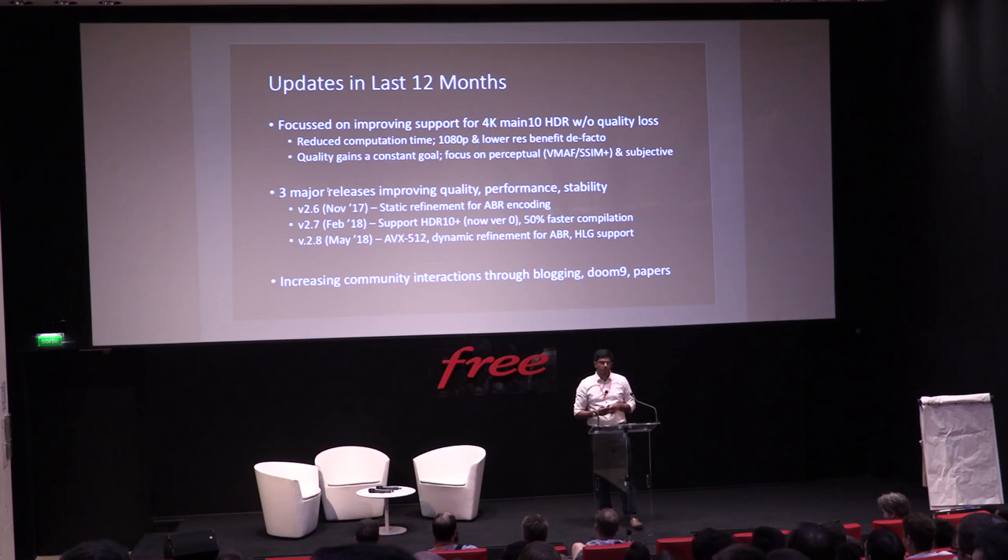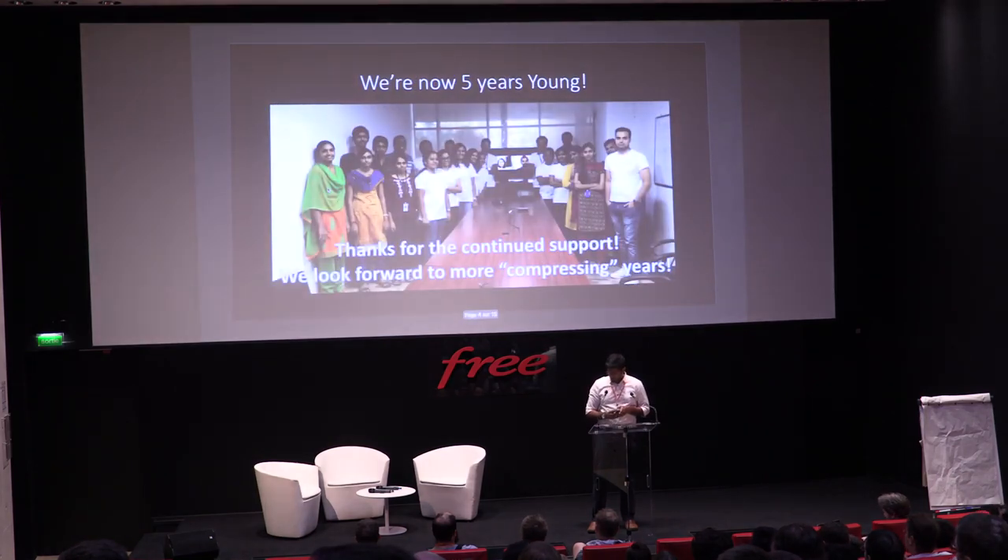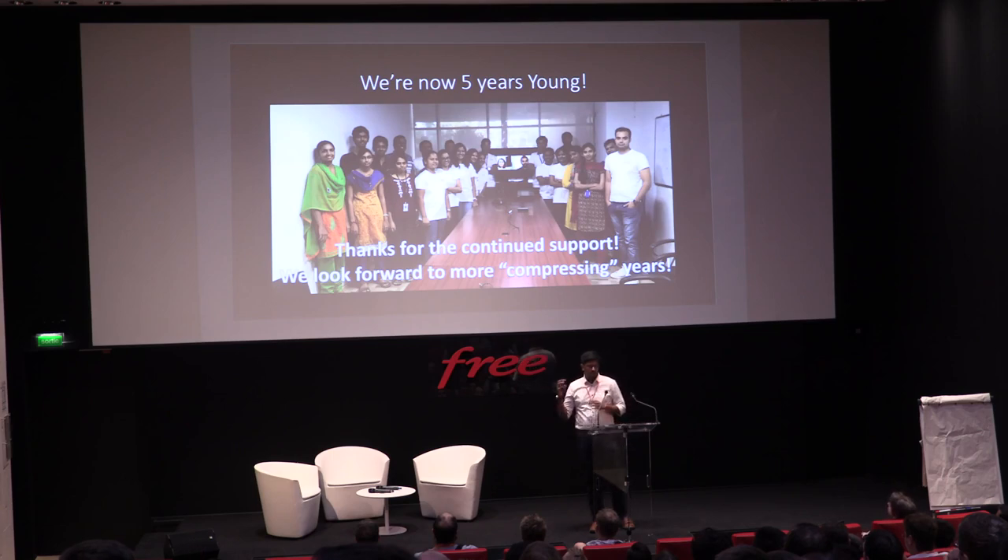We've been actively improving our community interactions through Doom9, our blogs, and more. We're now five years young — our first commit into X265 was pushed in March 2013. This is part of the team that sits out of our office in Chennai. Many are still actively contributing; some are no longer directly working on X265, but we want to thank everyone for continued support. A lot of patches come from many of you — thank you.